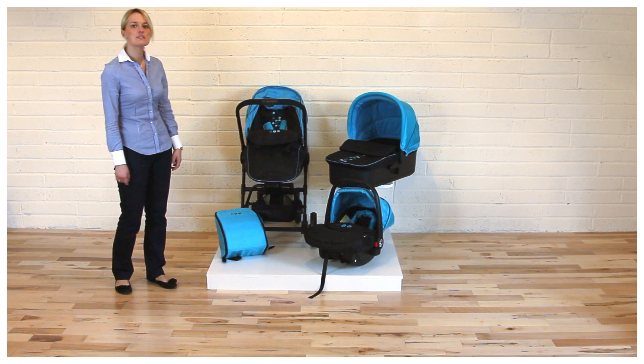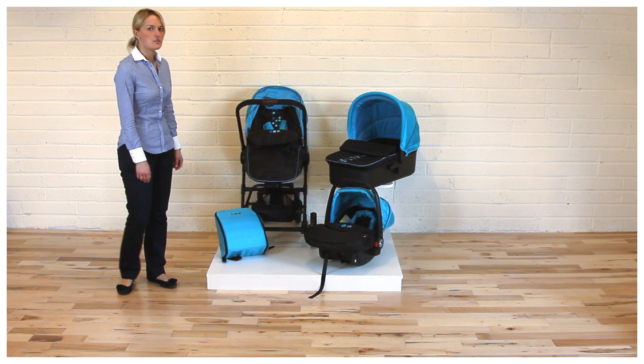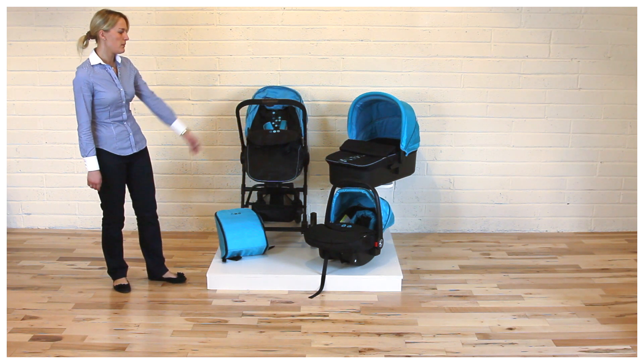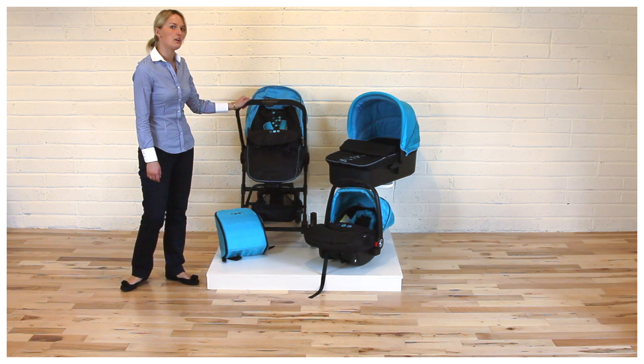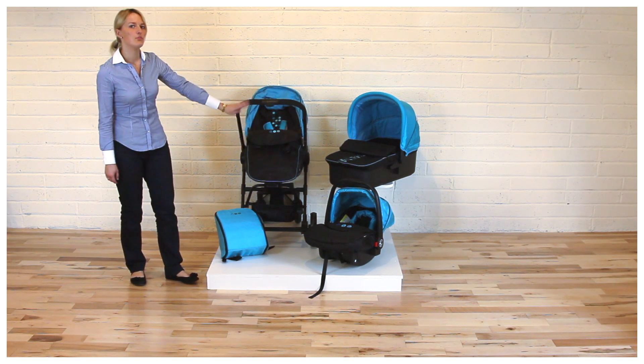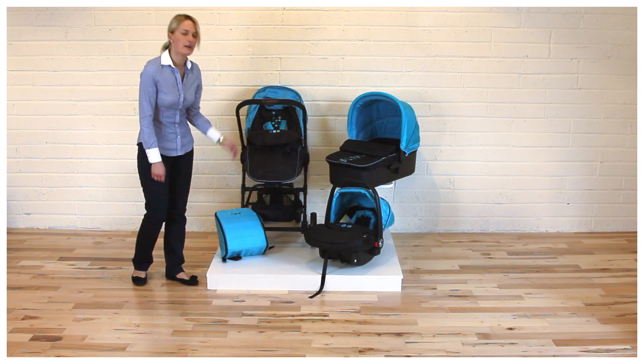This is the Maxima travel system from Cipollino. This travel system comes with a baby car seat, hard carry car, and the Maxima stroller. It also includes three foot covers and a diaper bag.